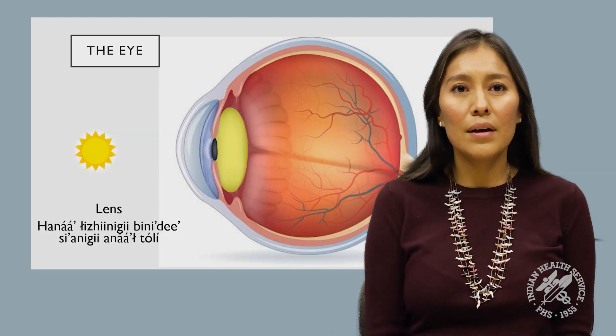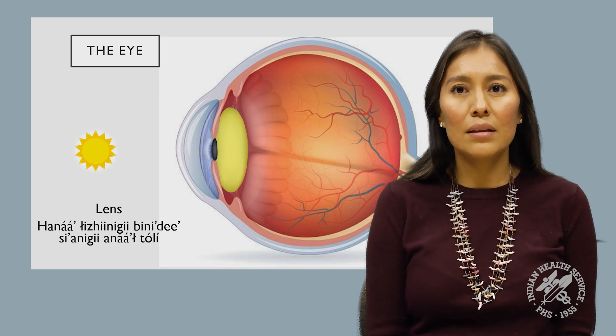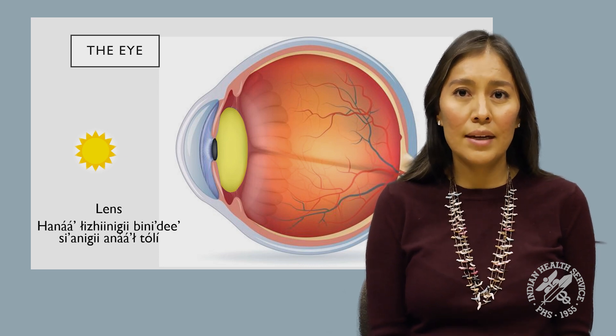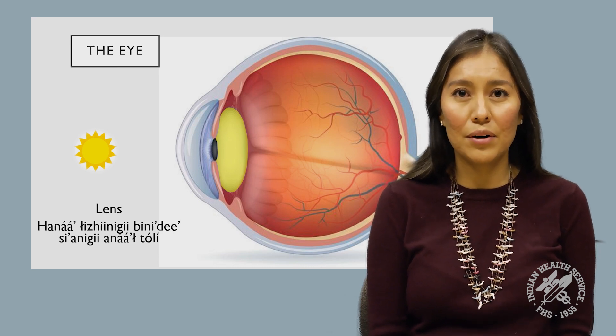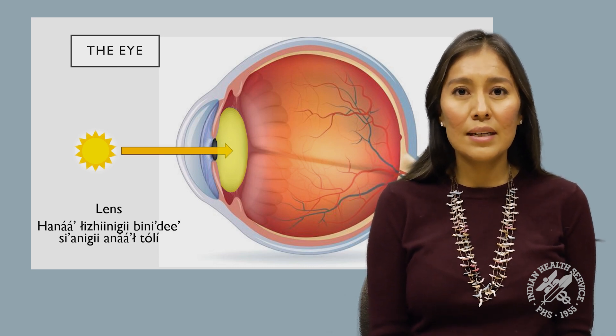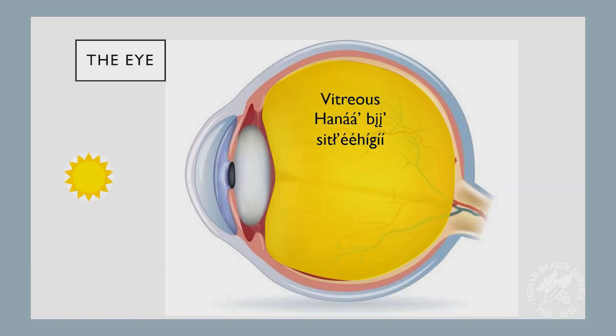The yellow part of this highlighted structure is called the lens. The lens is kind of like a lens from a pair of glasses, and it helps to focus light at the back of your eye. Again, for us to see, the light has to go through this structure. The yellow part highlighted in this structure is called the vitreous. This part of the eye is filled with a clear jelly, and light has to go through this structure in order for us to see.